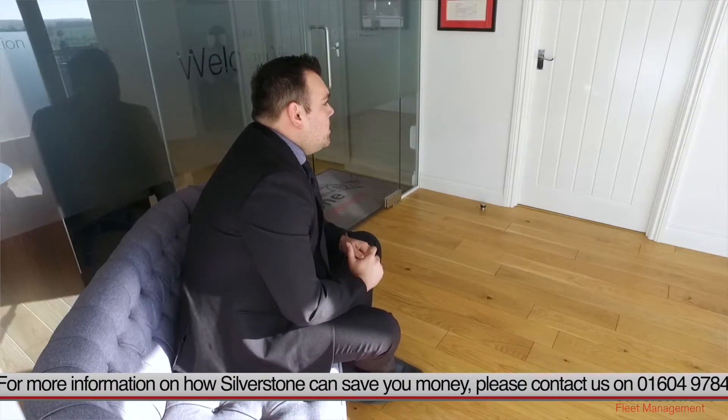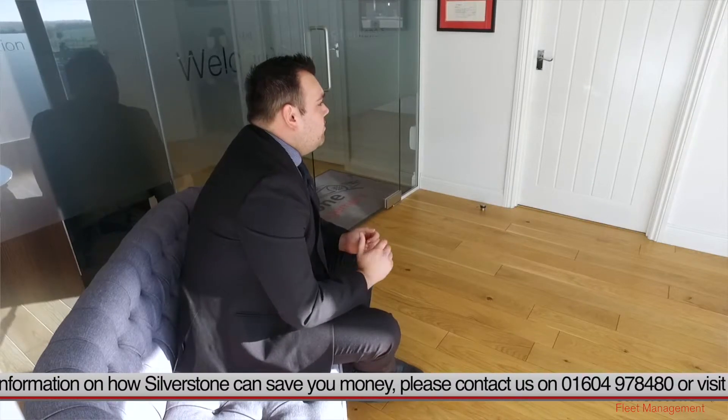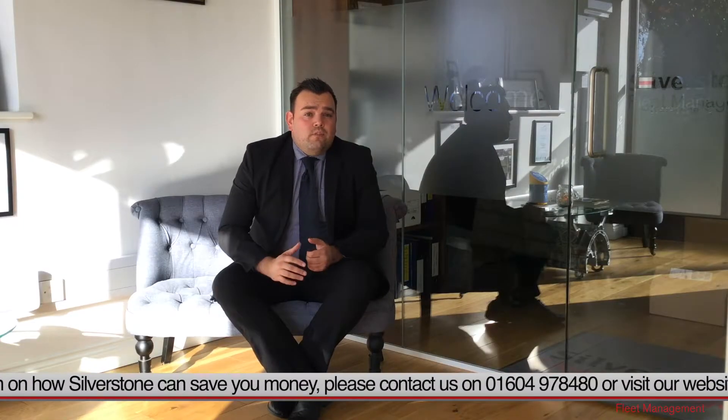I would always recommend that you speak to your accountant just to get some advice, because if you decide to go for a company vehicle it may actually be more beneficial to go for a personal lease, which we can also do here at Silverstone Fleet Management.